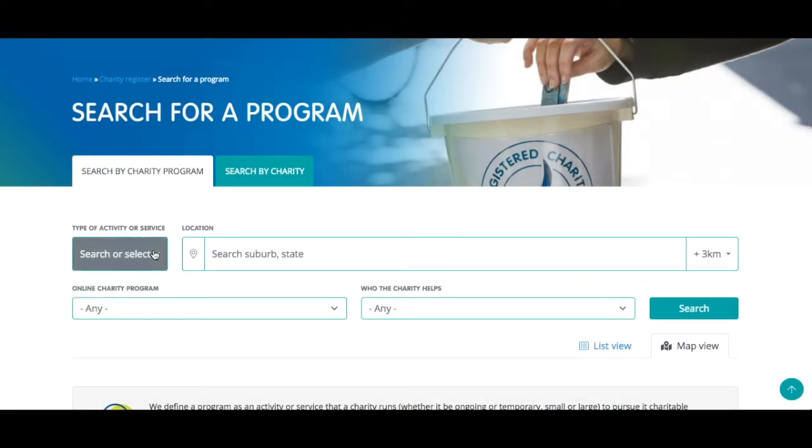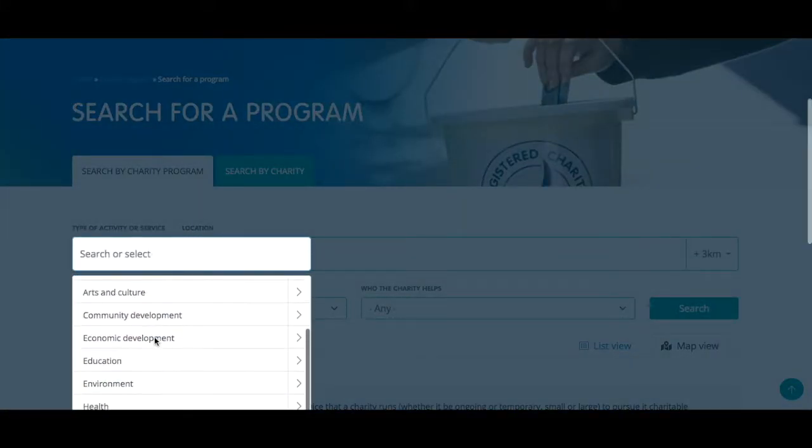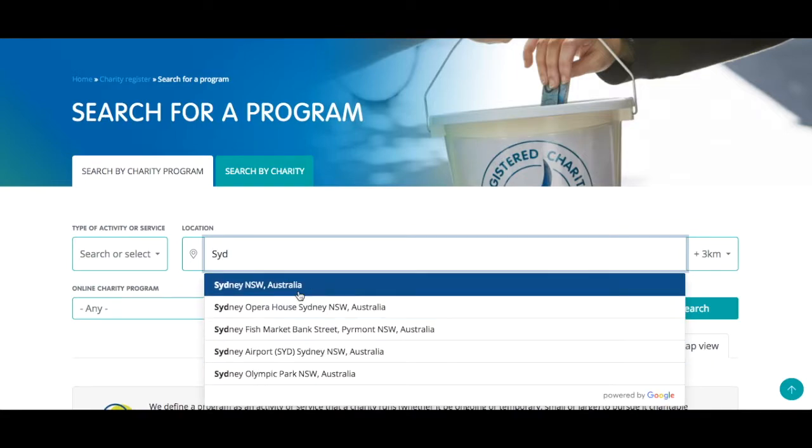The Enhanced Charity Register opens a world of opportunities to connect with Australia's registered charities. Donors, philanthropists, grantmakers, supporters and volunteers can find a cause close to their heart, and charities can connect with each other.